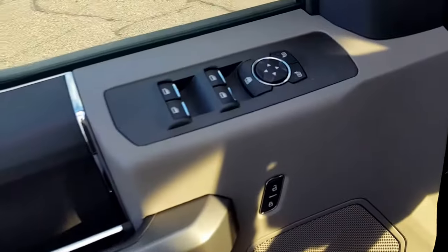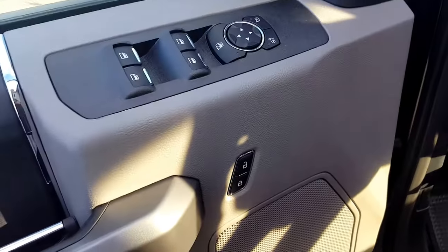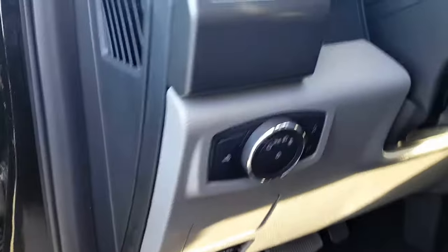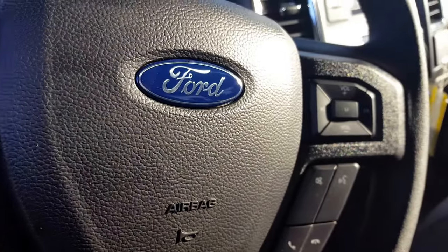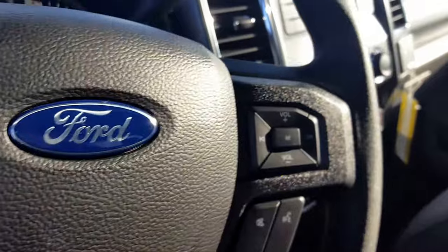Inside your driver's side door panel you got your power windows, power mirrors, and power locks. Automatic headlights. On your steering wheel you got some control display for your display up front, cruise control settings, voice recognition, and your volume control.